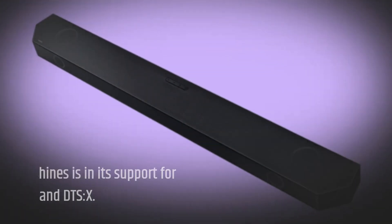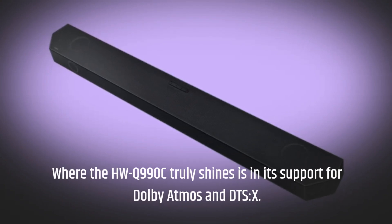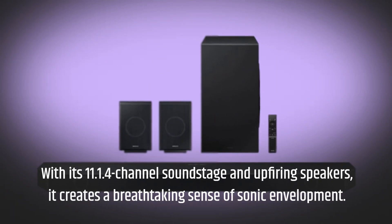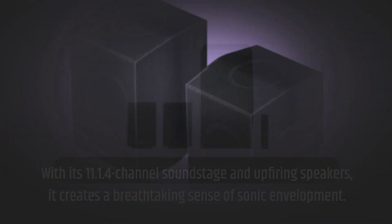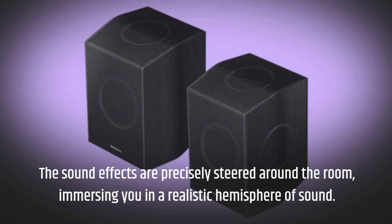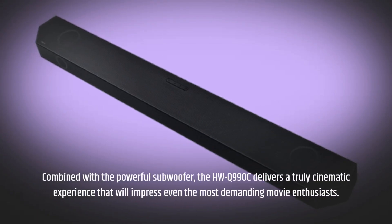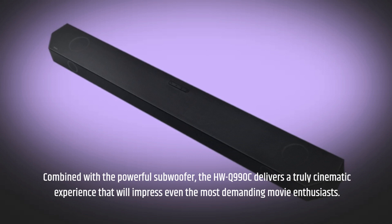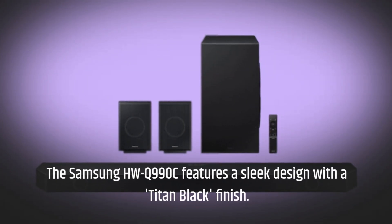Where the HWQ990C truly shines is in its support for Dolby Atmos and DTS:X. With its 11.1.4-channel soundstage and up-firing speakers, it creates a breathtaking sense of sonic envelopment. The sound effects are precisely steered around the room, immersing you in a realistic hemisphere of sound. Combined with the powerful subwoofer, the HWQ990C delivers a truly cinematic experience that will impress even the most demanding movie enthusiasts.